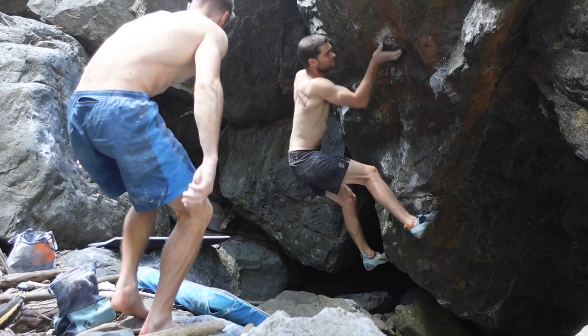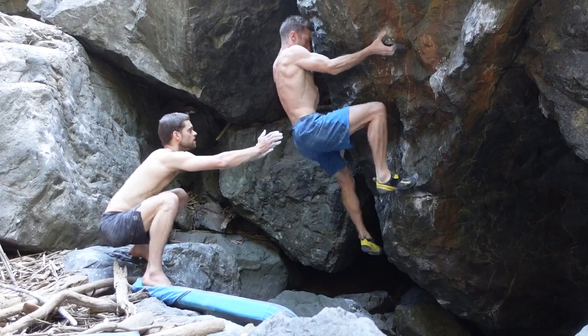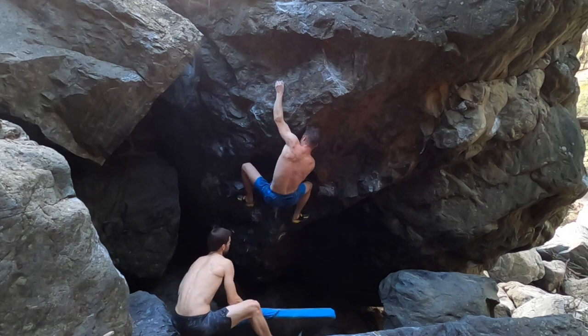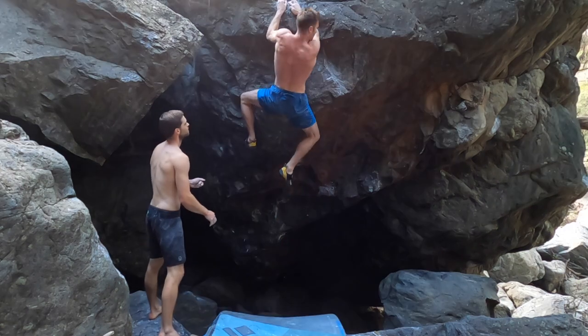We get to work and soon had a direct variant to the classic warm-up shade. It clocks in at around V10 and has a nice spicy top out too, which unfortunately didn't make it into frame, but it's pretty good and keeps you honest all the way to the top.